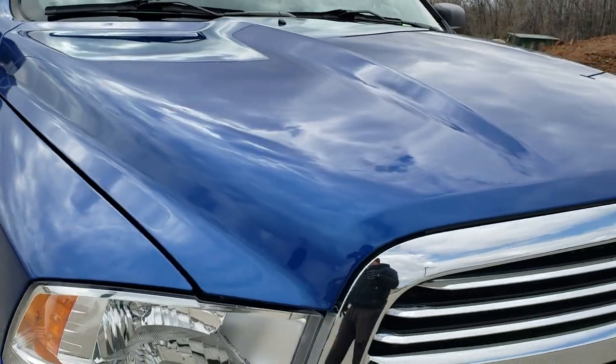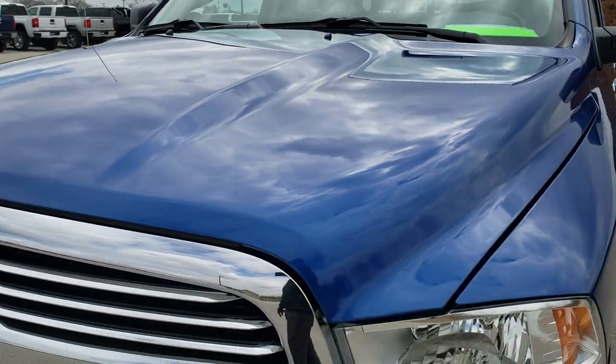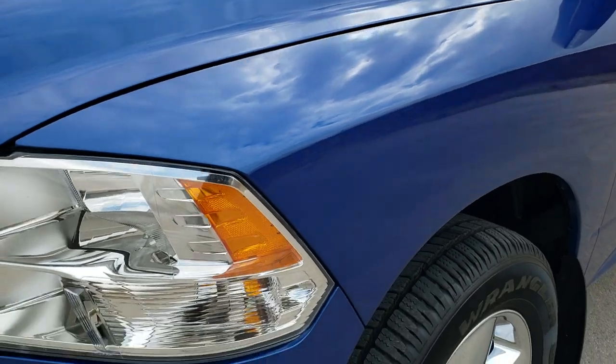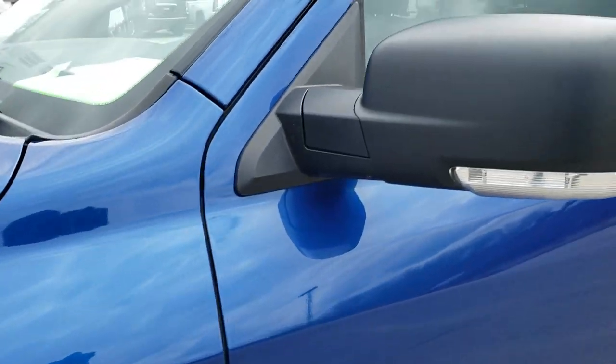This truck has the 3.6 liter Pentastar V6 motor. It has been fully safety inspected by our service shop, has a fresh oil and filter change, all the fluids have been checked and topped off, and this truck is 100% ready to go.